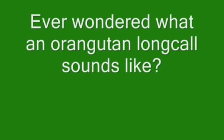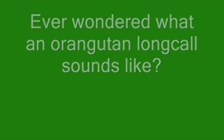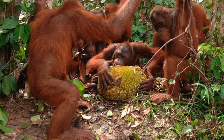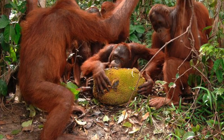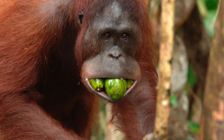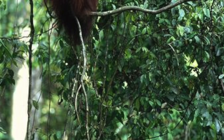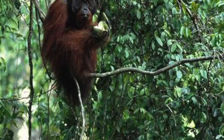Did you ever wonder what an Orangutan sounds like? Orangutans like to eat fruit. They like to eat bananas and mangoes and all kinds of other fruits, but their favorite fruit is the durian fruit.